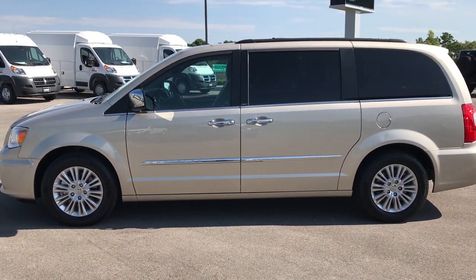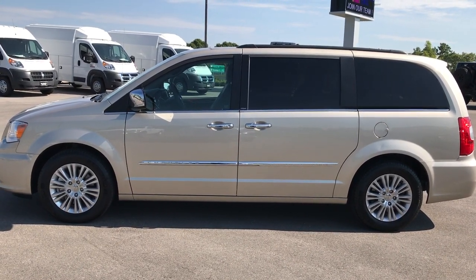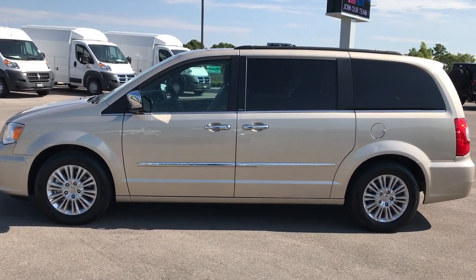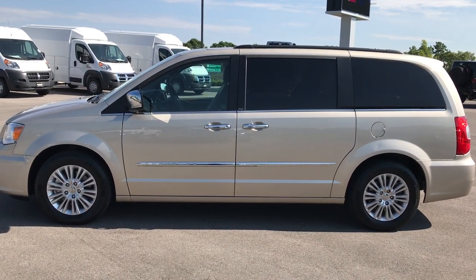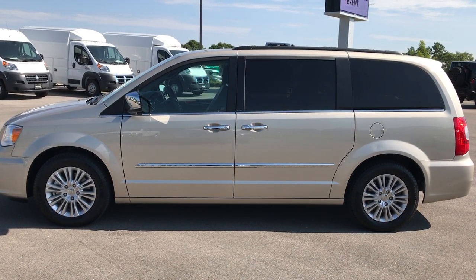To see more pictures of this van or one of our other 400 new and used cars, trucks, SUVs, minivans, Wranglers — you name it, we got it — go to our website at www.summitauto.com. Full pictures and descriptions of every single vehicle on our lot, and videos of every single used vehicle we have, all at summitauto.com.